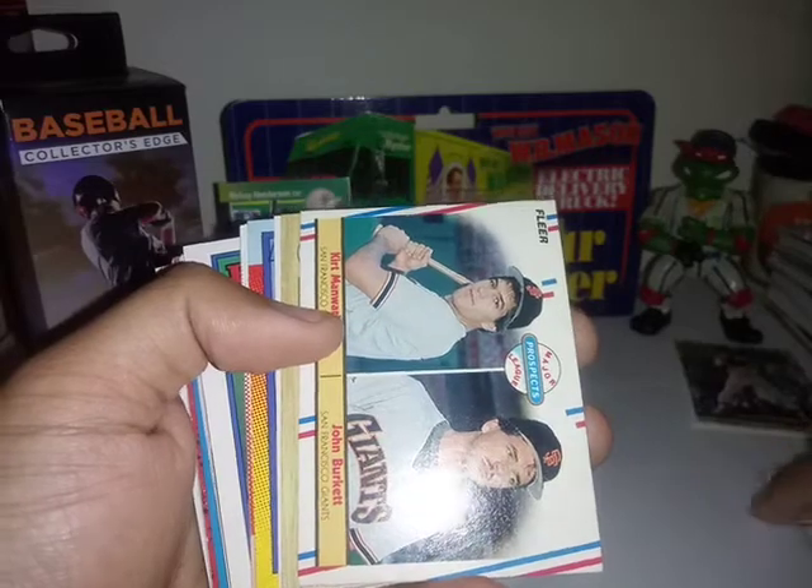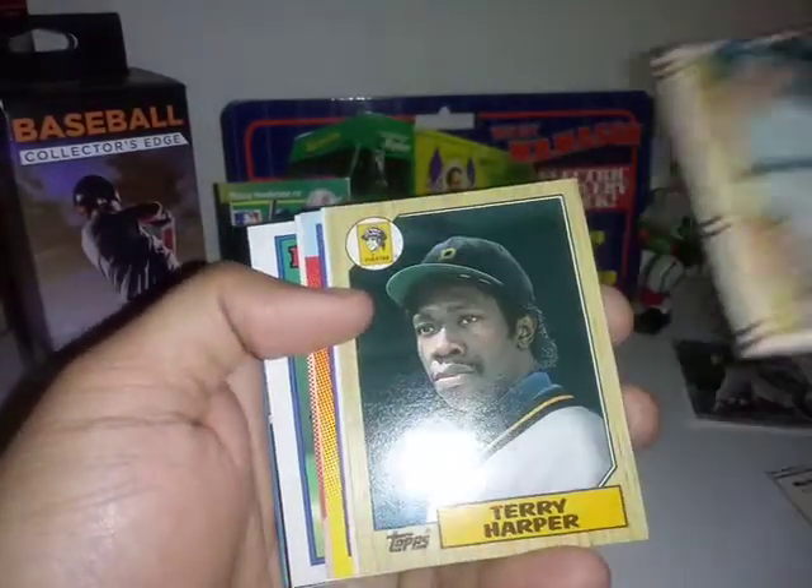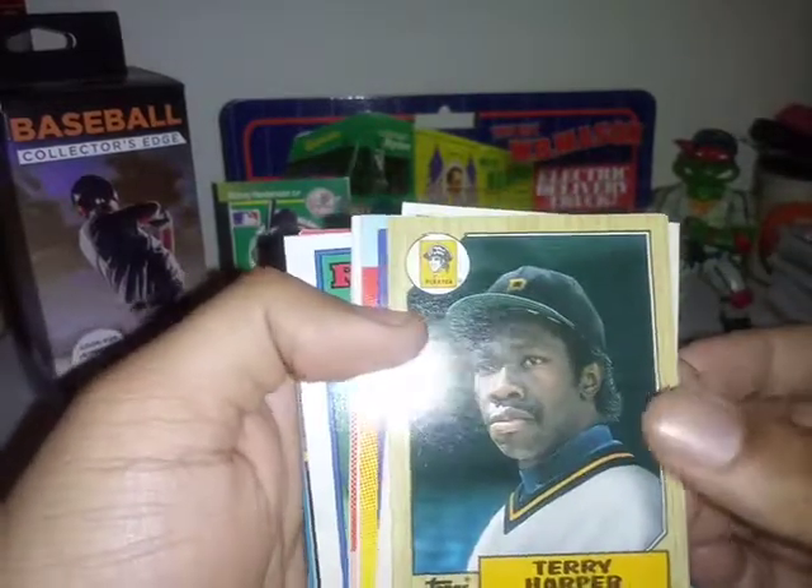Looking for some TTM fuel and some 87 Tops to complete the set I won from 12 Against Sports and Outdoors. Here goes one - don't know if I have it or not.